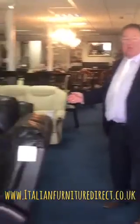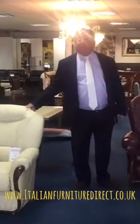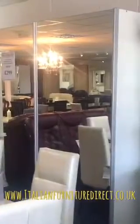Welcome to the Italian Furniture Sale at Italian Furniture Direct at the Pompey Centre. We've got leather recliner suites, leather corner suites — in fact we've got everything, all in stock. There's no waiting in this store like the big stores where you have to wait eight to ten weeks. We're an independent retailer here at the Pompey Centre. Mirrored sliding wardrobes only 299 pounds — yes, that's amazing.